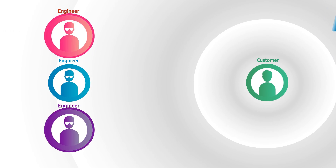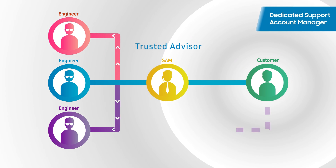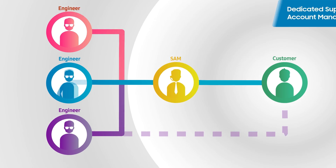The Support Account Manager, also referred to as a SAM, is a dedicated customer support manager. The SAM is there to serve as an extension of your team, an escalation manager within Samsung, and furthermore, to be your company's trusted advisor.